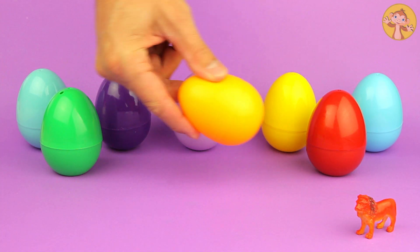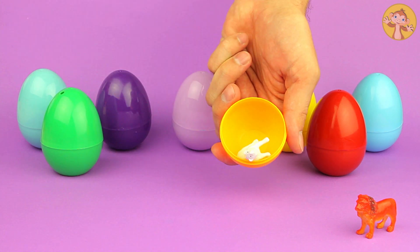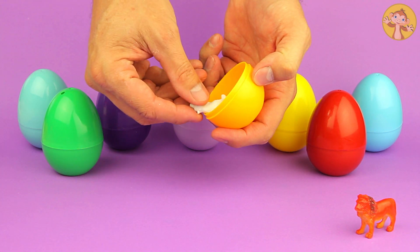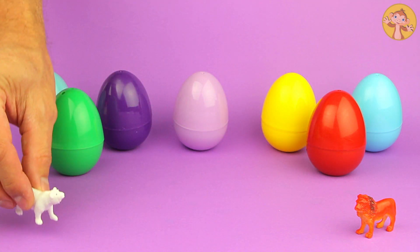Let's open another one. What have we got? It's white. It's a bear — it's a white bear. It's a polar bear.